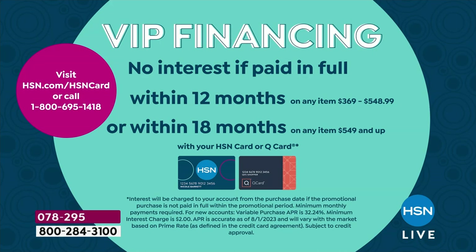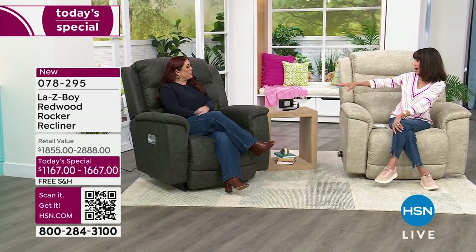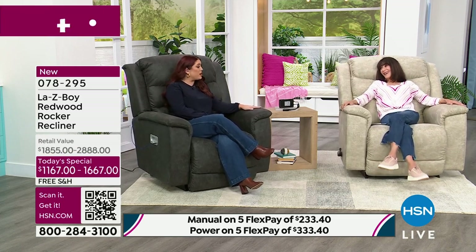My pleasure to welcome our director of stores, Nikhil. It's so great to see you! This is actually the first time we've brought this chair in a larger profile, which is really exciting.